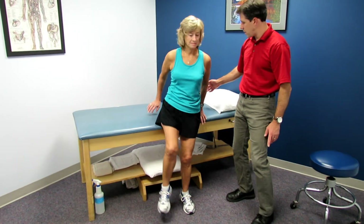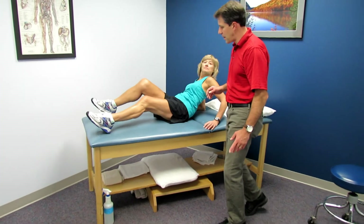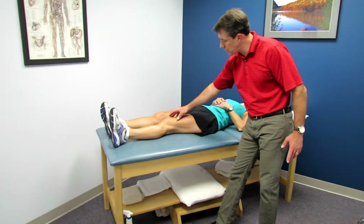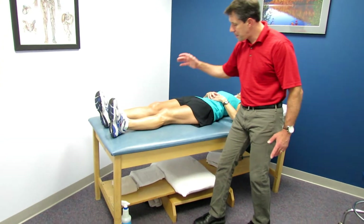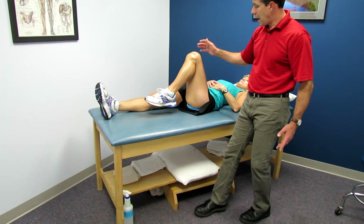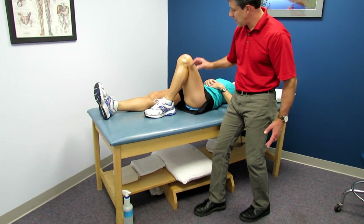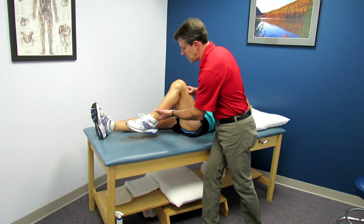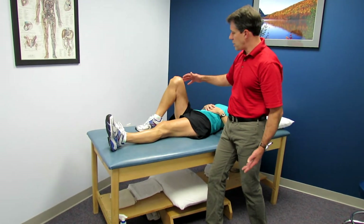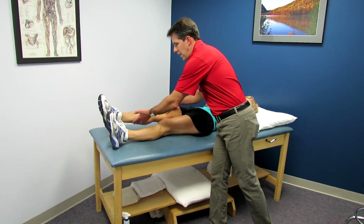Sue, I'm going to have you lie right down on the table, and I want to demonstrate your motion. The other thing you'll notice is she extends her knee very well. And go ahead and bend your knee — she has some limitation here, but it's not that bad for somebody who has arthritis. Let's bend the other one — she's pretty arthritic on both.